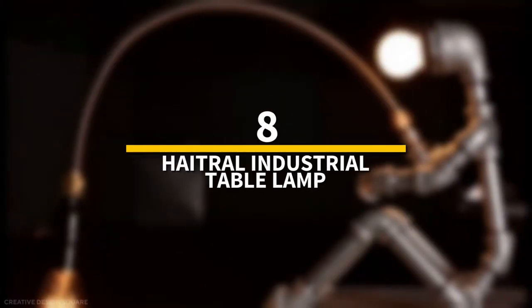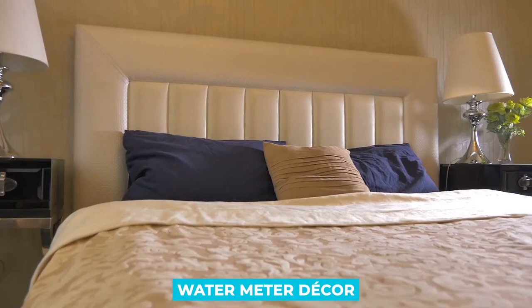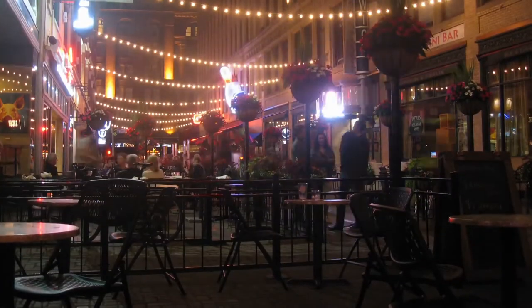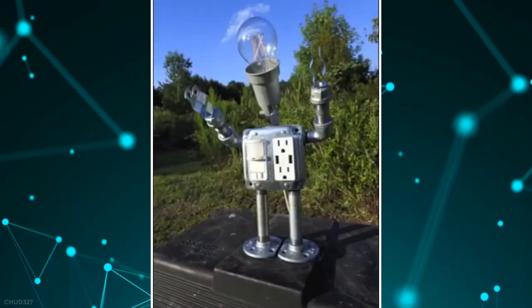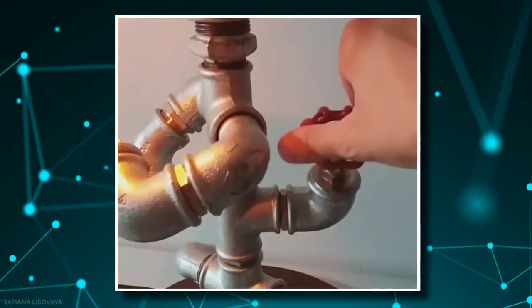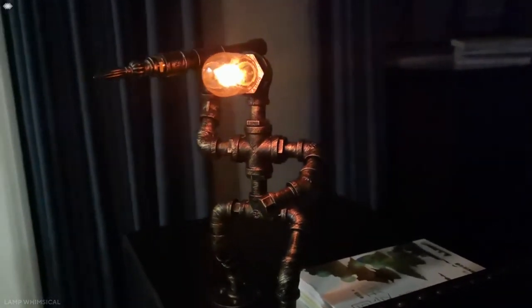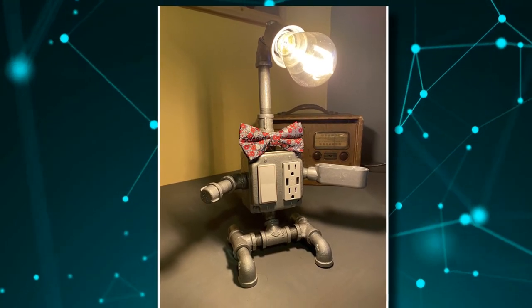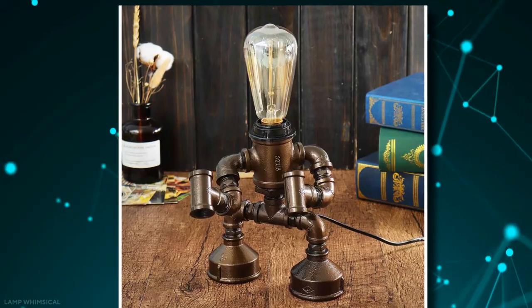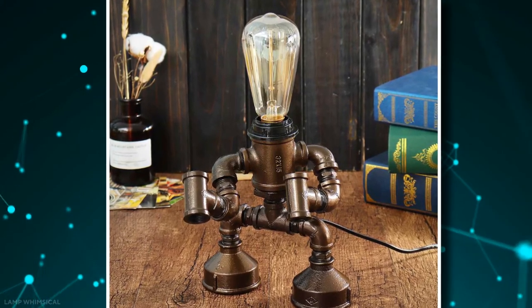Number 8: Hytrol Industrial Table Lamp. This is a retro steampunk robot lamp with a water meter decor, and a creative fun water pipe desk lamp for bedrooms, bars, and restaurants. The retro industrial lamp was created with a creative robot style in mind, with a water meter decoration on the robot's head. When an E26 long tube light bulb is installed, the desk lamp transforms into a robot wielding a lightsaber, serving as both a retro light and a fun adornment.